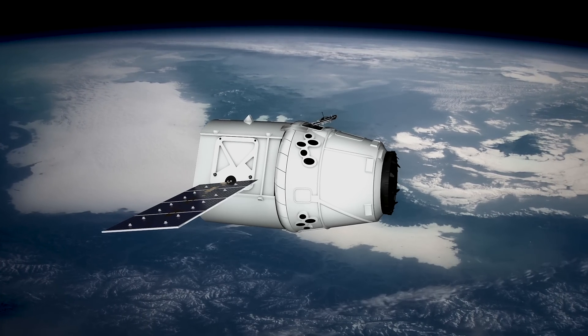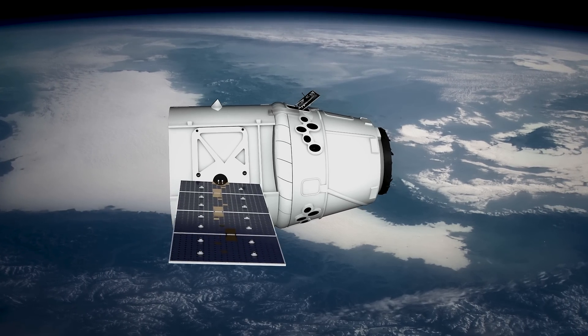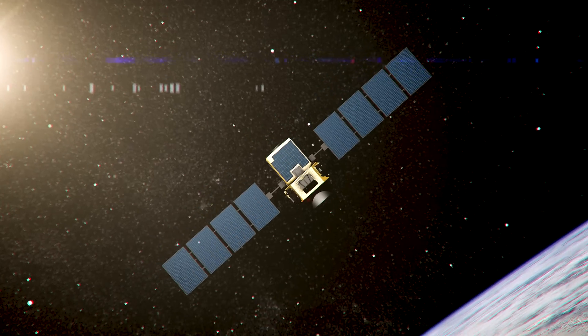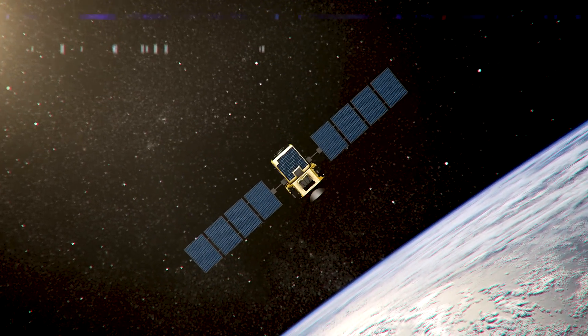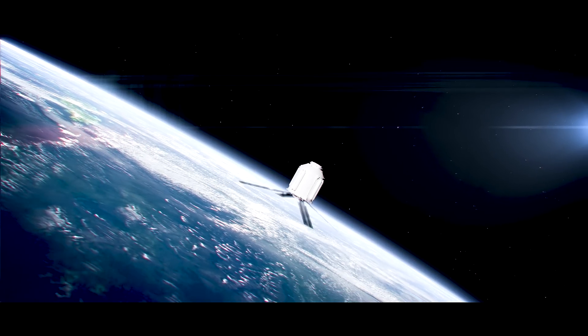Renesas' cost-effective, radiation-tolerant plastic ICs overcome the reliability issues and hidden costs of commercial off-the-shelf ICs, giving satellite manufacturers the confidence and mission success assurance to launch and operate mega constellations.